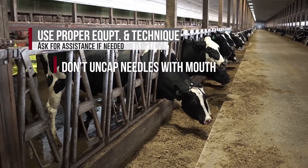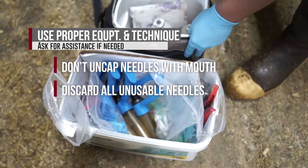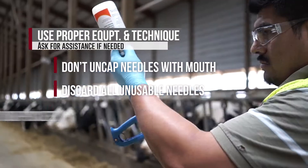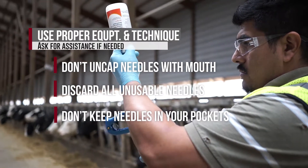Do not use your mouth for uncapping or recapping needles. Discard bent or dull needles — do not try to straighten or reuse them. Don't keep needles or syringes, used or unused, in your pockets.